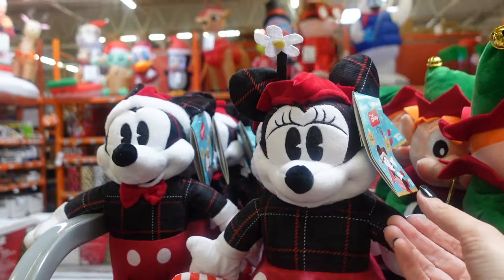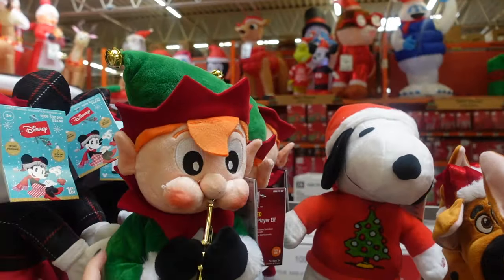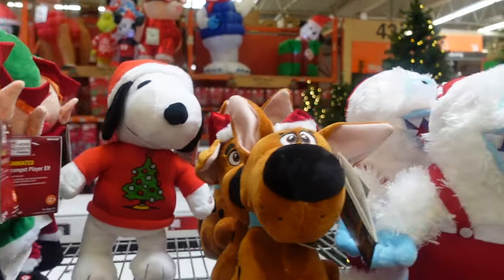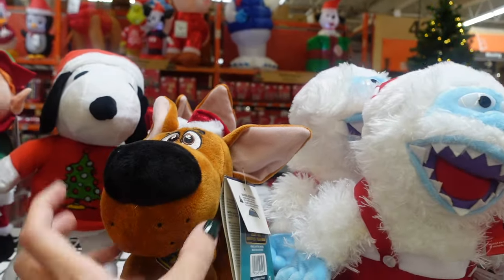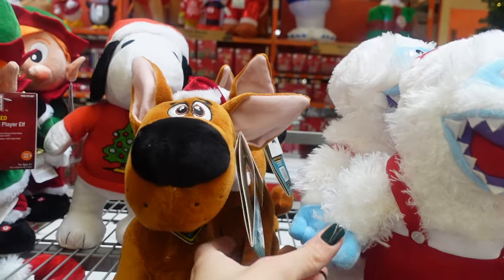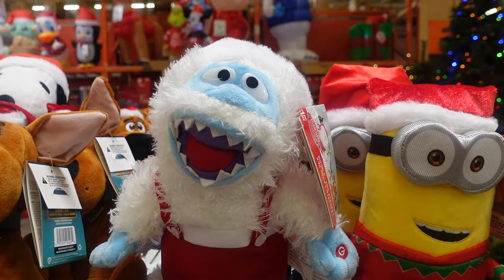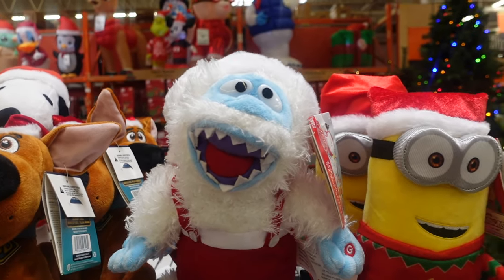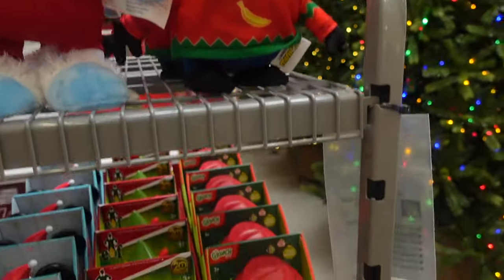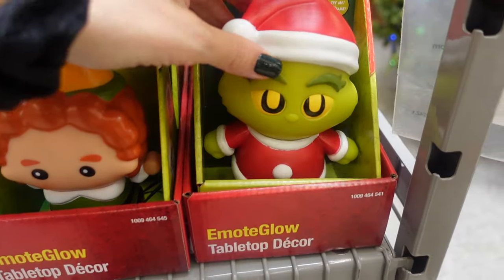We've got Mickey and Minnie here for $24.98 each. Here we have a little elf for $24.98 as well. Snoopy is $24.98, we've got what looks like Scooby-Doo — or kind of looks like Scrappy-Doo — for $24.98. Then there's a character from Rudolph — let me know in the comments, I think he's the abominable snowman or the yeti — and over here we have a Minion for $24.98.